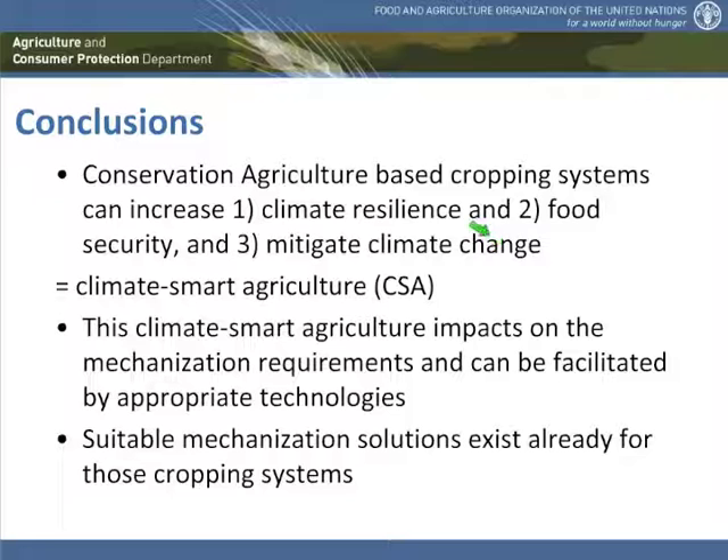Coming to my conclusions: conservation agriculture as we know it is a cropping system that can increase climate resilience, improve food security, and mitigate climate change — making it a climate smart agriculture. But this climate smart agriculture would need specific mechanization. Mechanization tools and equipment are a major bottleneck in upscaling conservation agriculture, and therefore adoption can be facilitated if the appropriate technologies are available and developed according to the needs of farmers.